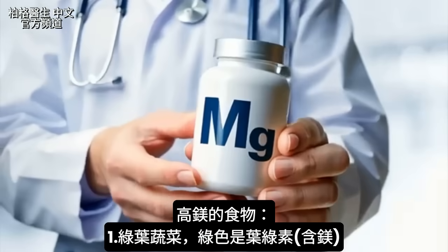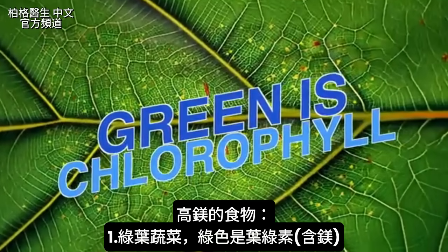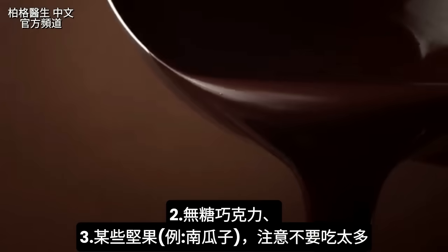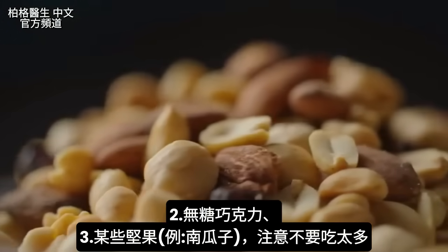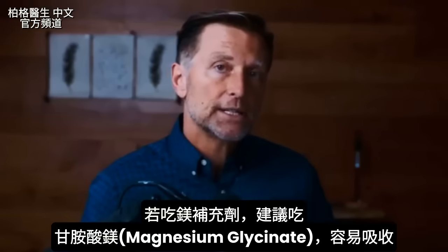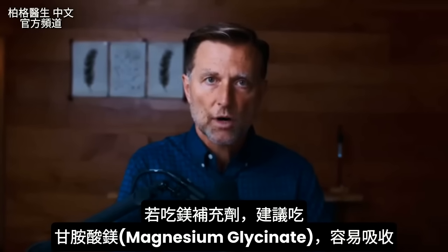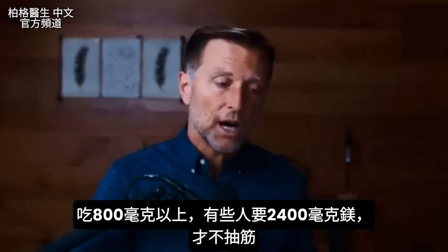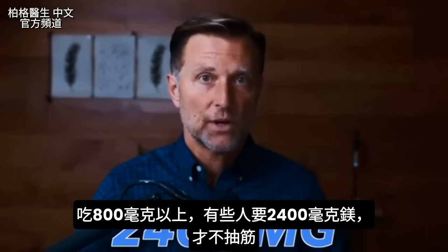For magnesium, eat anything leafy green — green means chlorophyll, and at the heart of chlorophyll is magnesium. You can also get magnesium from dark chocolate (without sugar) and certain nuts, though don't overdo nuts. Pumpkin seeds are a great source. For supplements, I recommend magnesium glycinate — it's easily absorbed. I'd take 800mg or more; some people have needed up to 2,400mg to get rid of cramps.